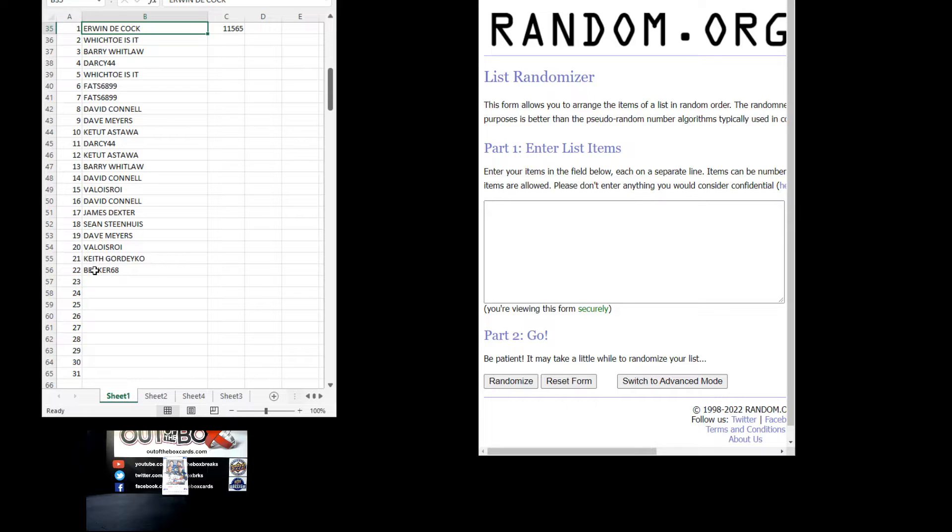Erwin down to Beaker 68. I'll run through the teams. Erwin is spot number one. Barry, Darcy 44, Fat 689 in there twice, David, Dave, K. Toot, Darcy 44, Barry, David, Valois, David, James, Sean, Dave, Valois, Keith, and Beaker 68.